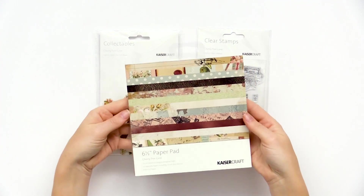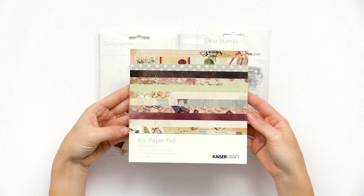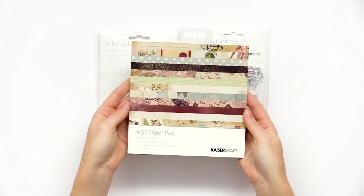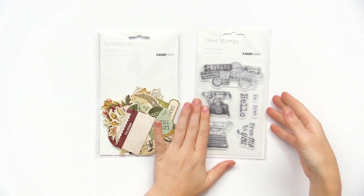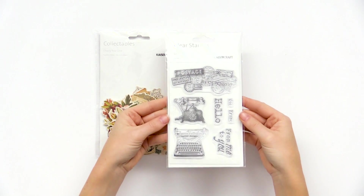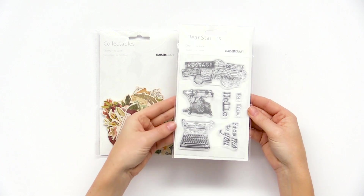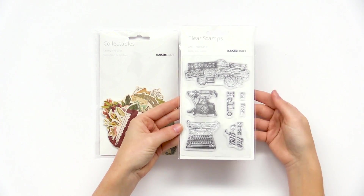The Cherry Tree Lane collection has a six and a half inch paper pad where you can get all the papers you just saw in one nice little pack for card making and scrapbooking — really cute. We also have some clear cling stamps in this line featuring motifs we saw repeating in the collection. I like that it includes a 'to and from' stamp, which is just so useful for the whole year.